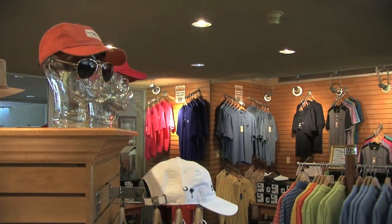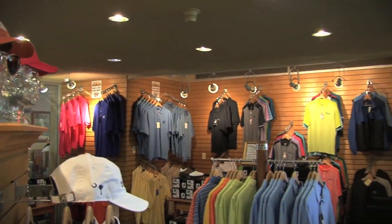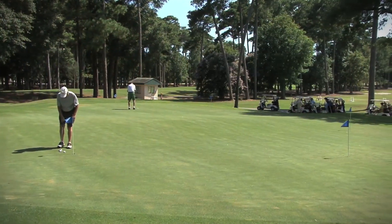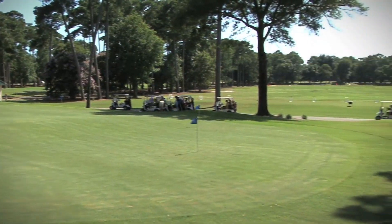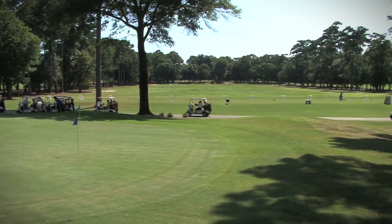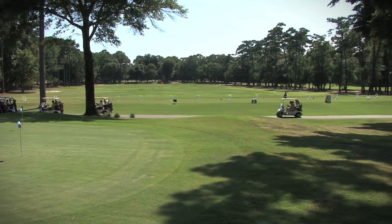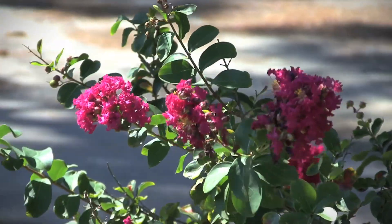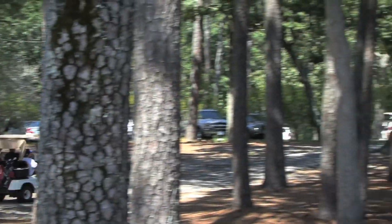Included on the property, there are several amenities, some of which include a fully stocked golf shop, the Hilton Golf Academy, which offers golf instruction ranging from beginner to expert, and an often frequented clubhouse.